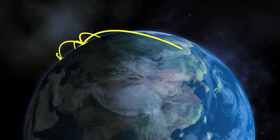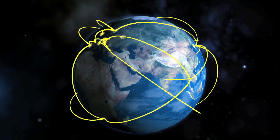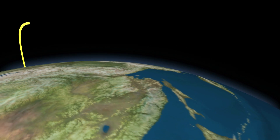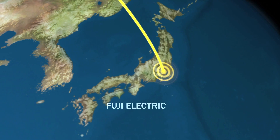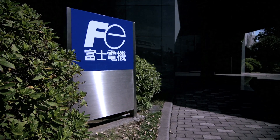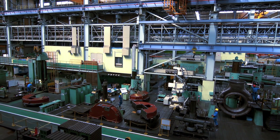Today, Sandvik Coromant is a truly global company with representation in every corner of the world, presenting new solutions to increase our partners' productivity. In Kawasaki, just outside Tokyo city center, we visit Fuji Electric, a truly global company in the power generation industry.